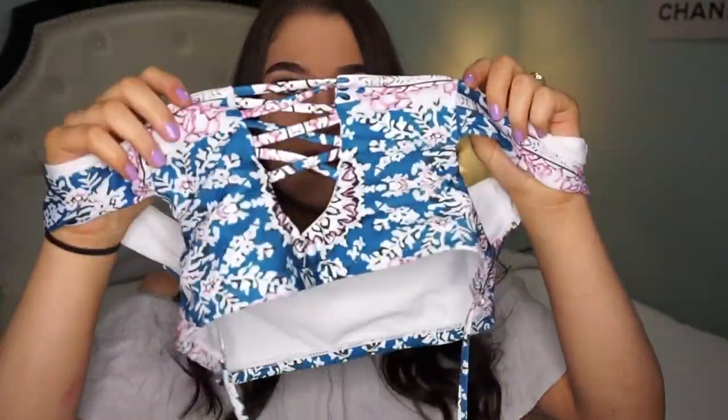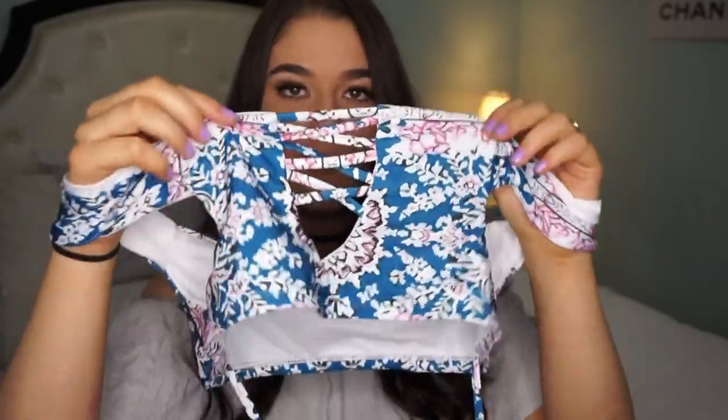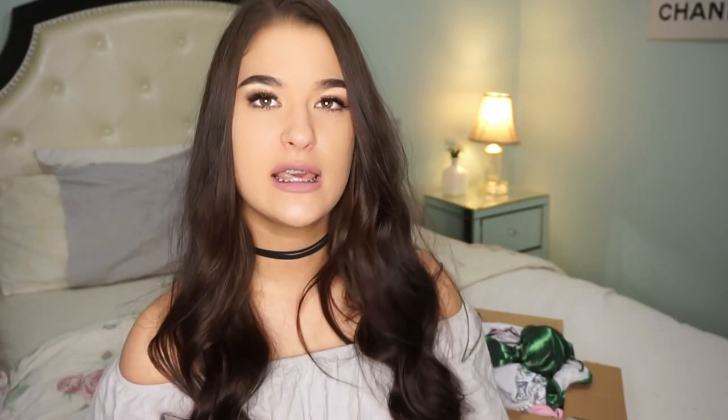So this is the first bikini and it is probably my absolute favorite of them all. It kind of shows your chest right here and then has these strings that you wrap around your stomach. It is so boho and so beautiful — definitely Coachella-worthy. The bottoms are a bit cheeky but I'm okay with that.